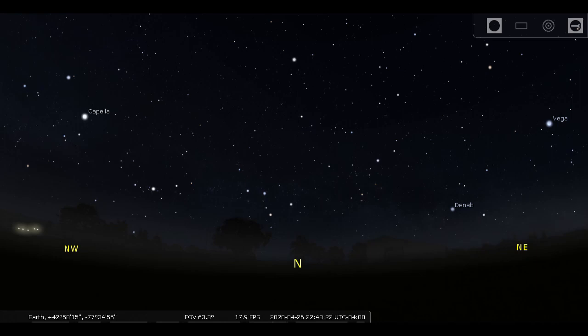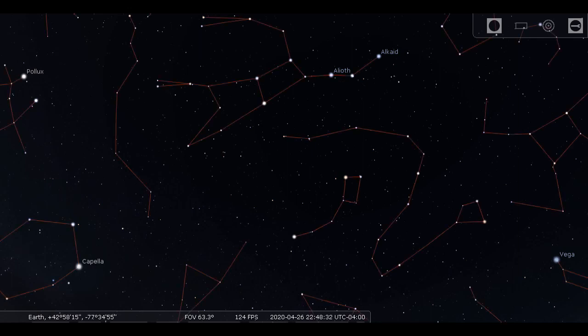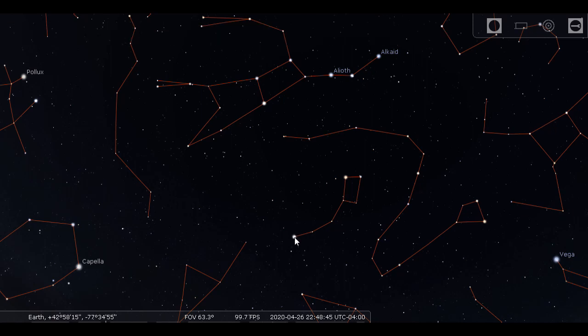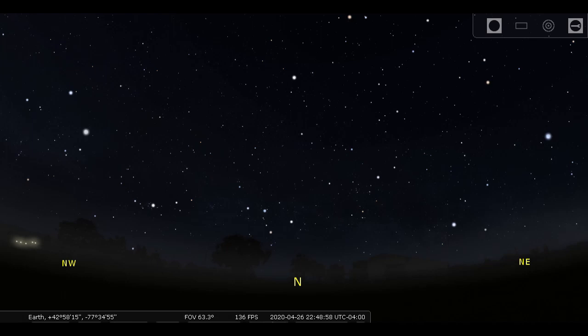Just above the N for north, you can see that group of five stars shaped like a W — the constellation Cassiopeia. Looking high overhead, there's the Big Dipper again. The famous thing you do with the Big Dipper is take the last two stars in the cup; those two stars always point to Polaris, our north star — the one star that stays in the same place no matter what time of night or time of year, because Earth's North Pole happens to point almost exactly at that star.